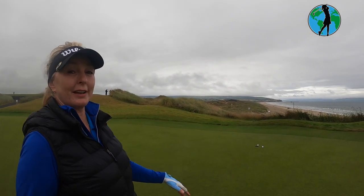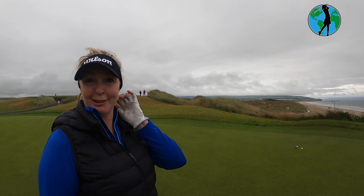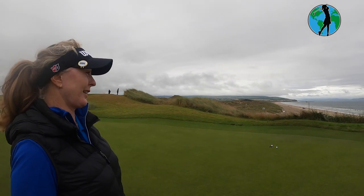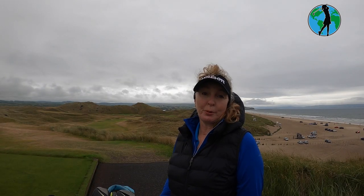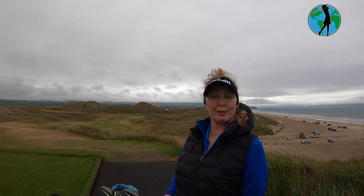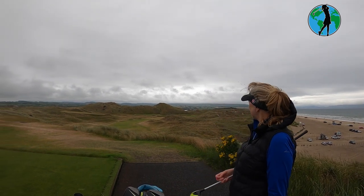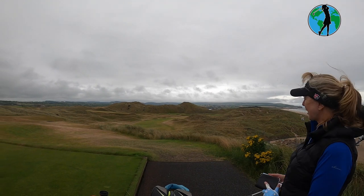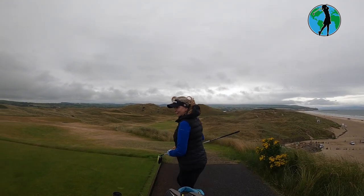The beach is literally just down there. The pretty nice thing about this beach is they allow cars on it, so you don't have to carry everything yourself. The first hole of Portstewart is called Tapper Patrick — no idea why — and it's between 400 and 427 yards. It's quite a dog-legged right, but it's visually so attractive.